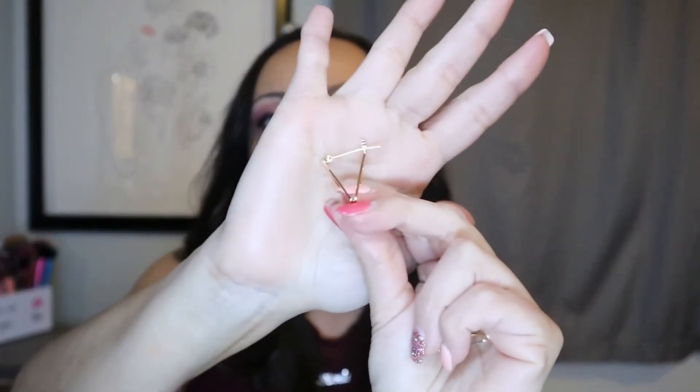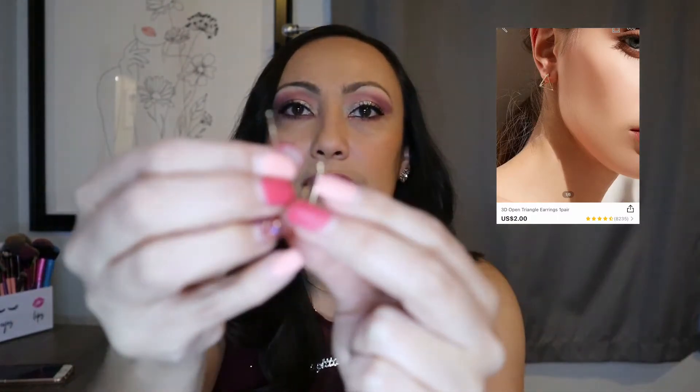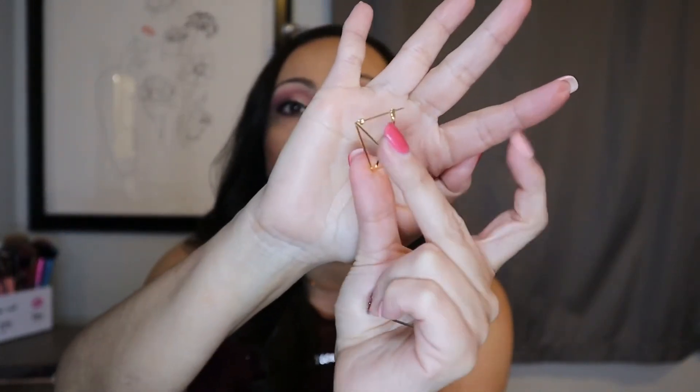These ones are 3D triangles. They open up this way — so these are the kind that open and close. But they're very cute because they are that 3D style, which is awesome and something new.